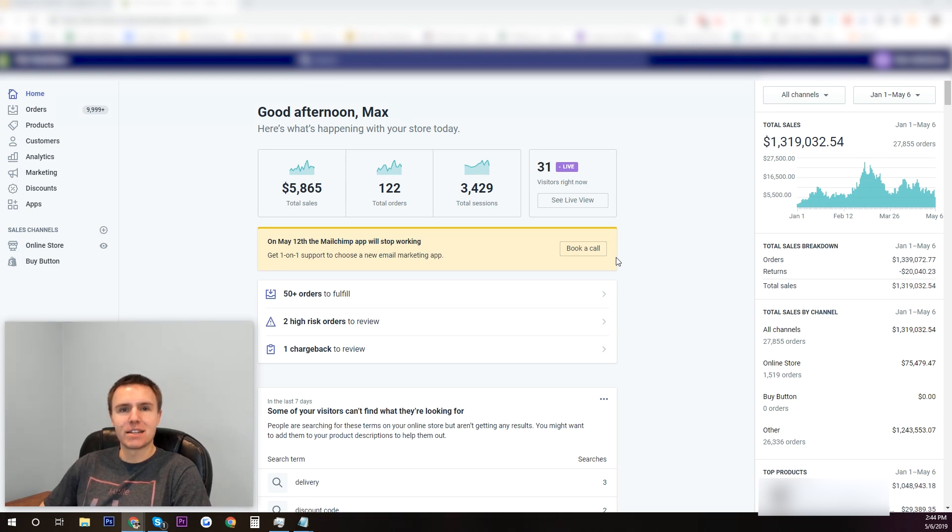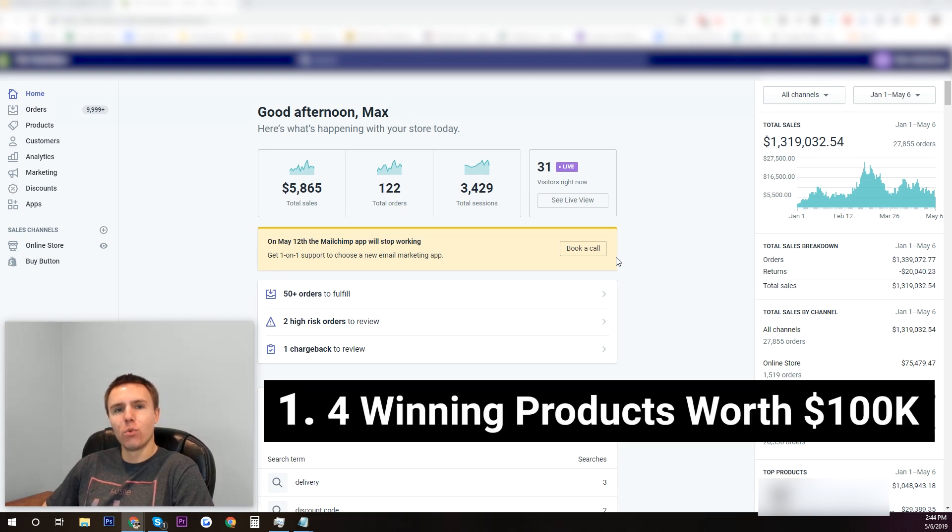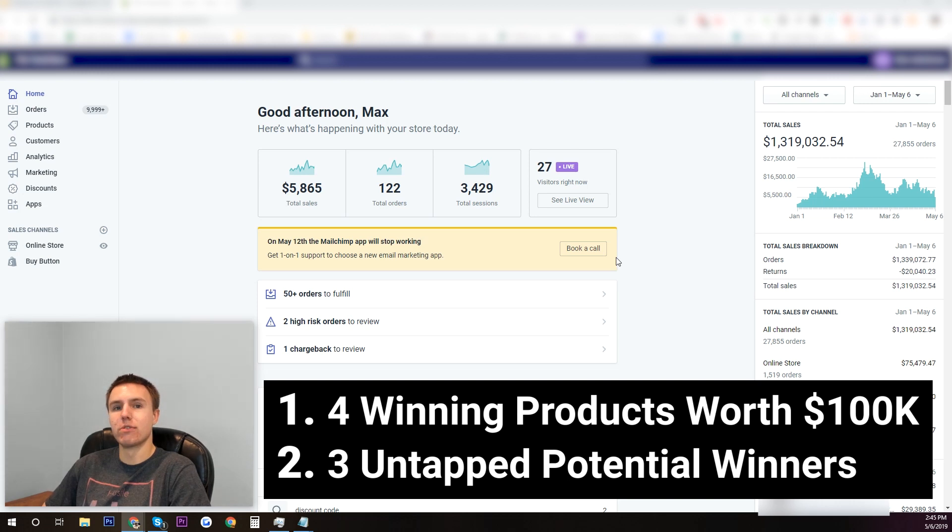Hey, what's going on guys, it's Max here. Today I'm going to be going over four winning products you can sell right now that could easily make you over $100,000 each. All four of these products have already been validated because they're selling right this second, and at the end of the video as an added bonus I'll be giving you three completely untapped potential winning products. Let's get started.